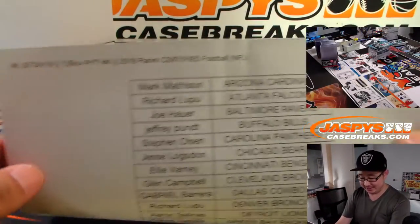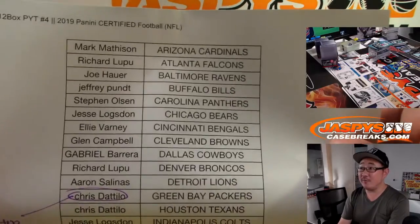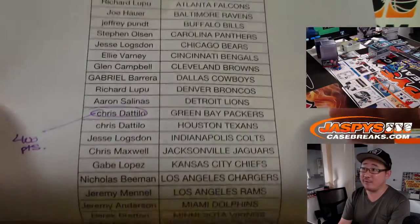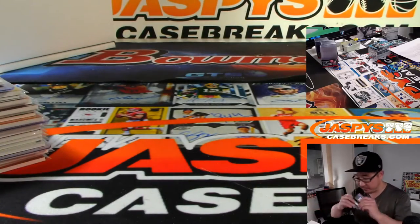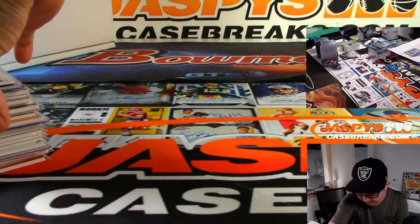Big thanks to these folks who got into the action. Chris won the 400 points that we pulled out of there. Jeremy Anderson got that break credit too, the 100 bucks of break credit from our certified breaks. Pretty solid break, I thought.